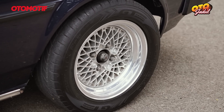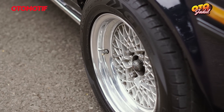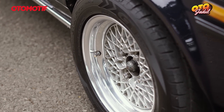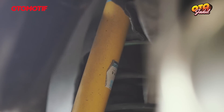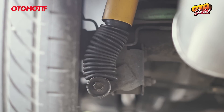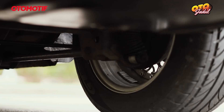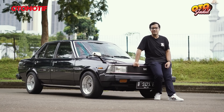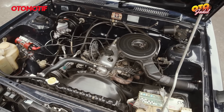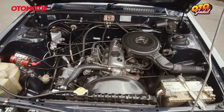Bannya yang saya pakai GT Radial GTX Pro ring 14, ukurannya 195-70. Untuk suspensi yang saya pakai, pair-nya custom karena agak saya pendekin. Shocknya depan belakang memakai build stain heavy duty. Selebihnya masih standar dari sektor kaki-kaki dan bodi. Untuk mesin, saya masih mempertahankan standarnya, 4K, 1400, 1300.